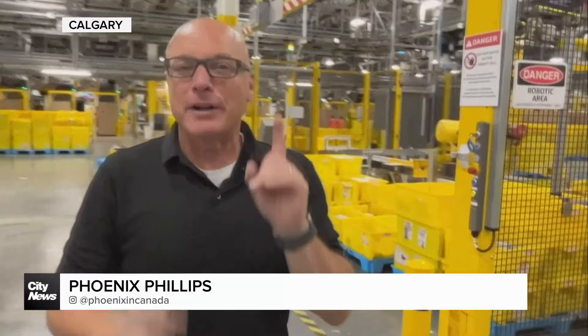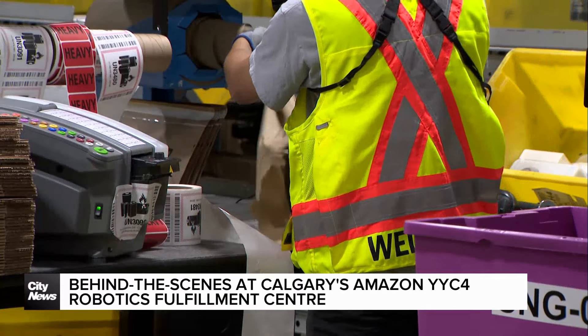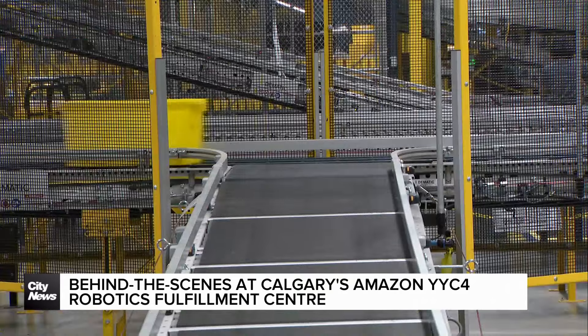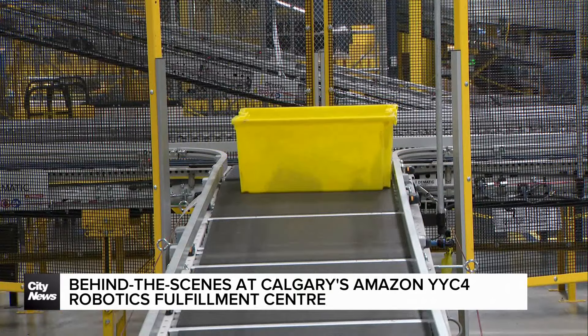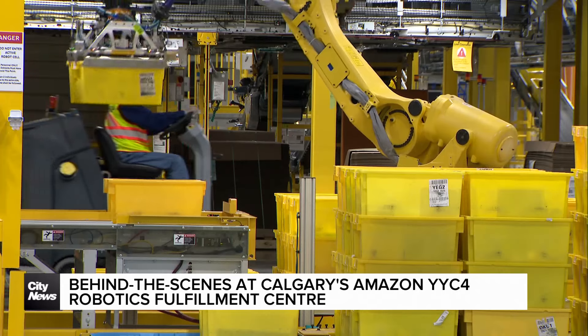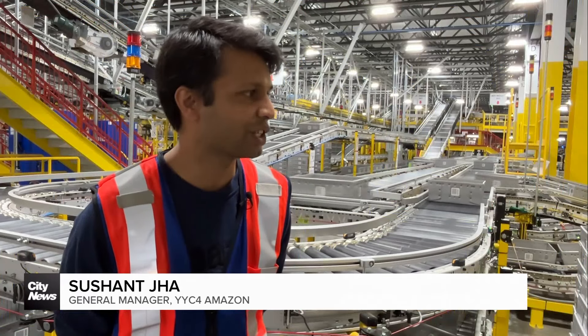October 8th is the first time ever that Amazon's YYC4 robotics fulfillment center in Calgary Southeast will be tested for Amazon Prime Big Deal Day. The logistics and high expectations of this 48-hour event is in itself a challenge, with an estimated 450,000 packages to be picked, sorted, and loaded accurately.